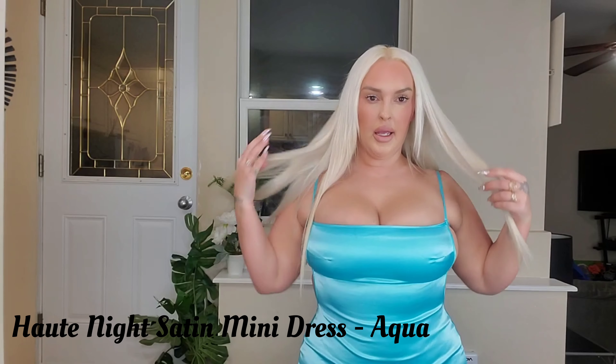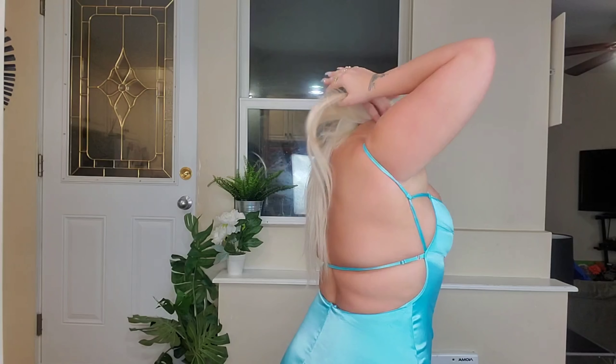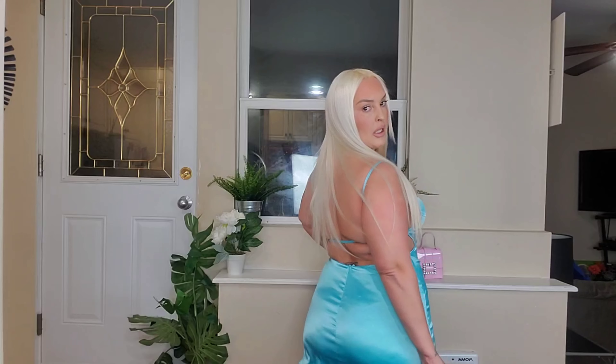This next dress is really really cute. I never wear bright colors like this, but I like how it pops — it's so pretty on video. It kind of snatches the waist, which is cute, and then there's an open back. It's really really cute — I think this might be my favorite so far. It does have a little bit of stretch, which is great because a lot of satin doesn't stretch. I'm just adjusting this dress.